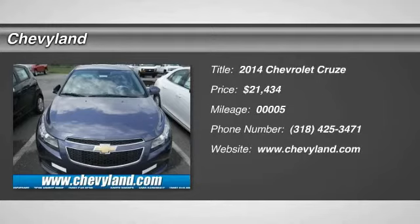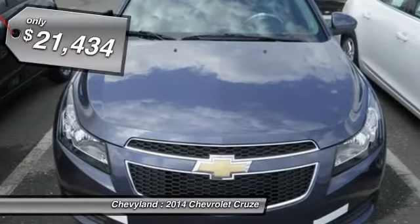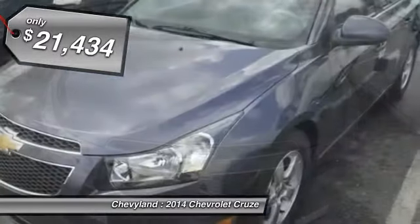The 2014 Chevy Cruze. The Cruze blueprint calls for more than you'd expect and is priced below $25,000.